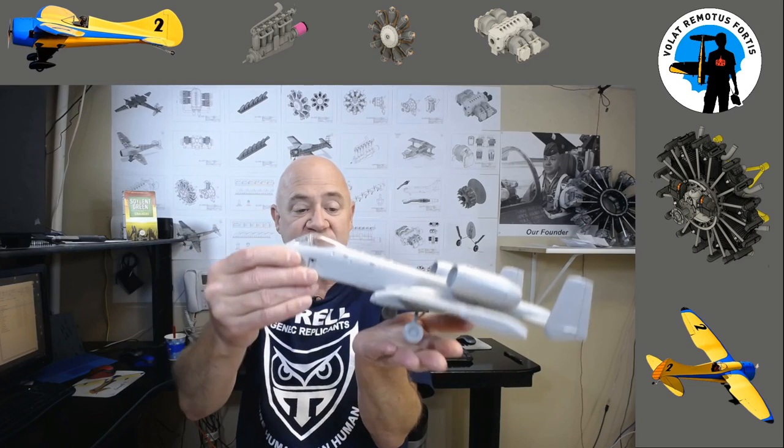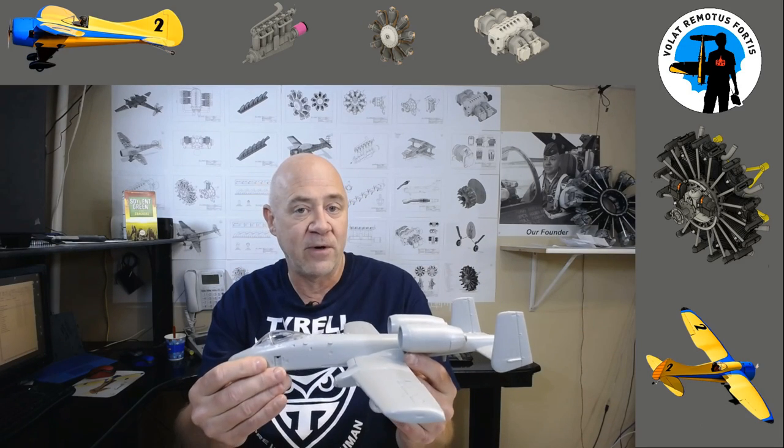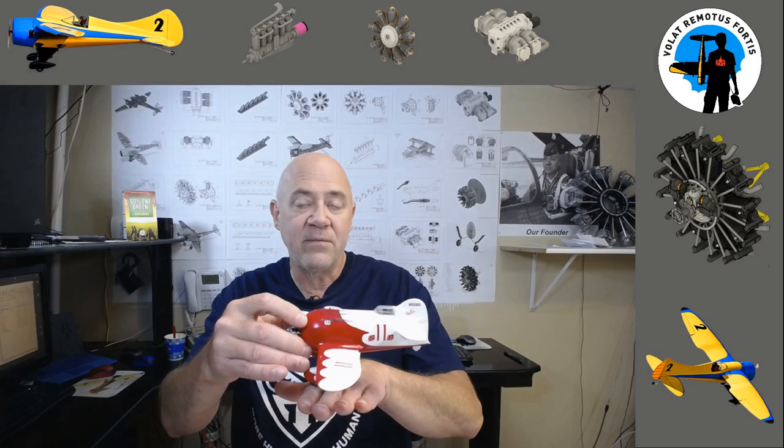I came around to land, and one of the differences with a tail dragger versus a tricycle is: when a tricycle gear lands, the main gear touches down and the nose drops, which lowers the angle of attack and the airplane stops flying. Our natural muscle memory is to release the elevator once we touch down. On a tail dragger, if the grass is high and you let off the elevator when the wheels touch, you can nose over — which I did. I flipped completely over. It didn't hurt the airplane but it startled me.